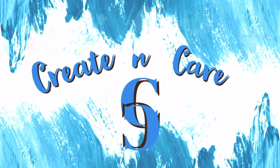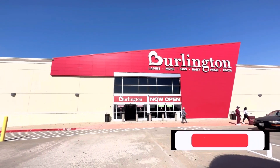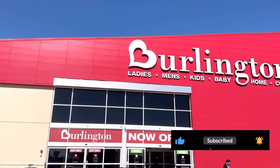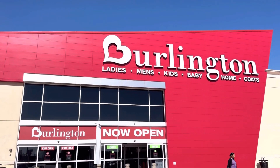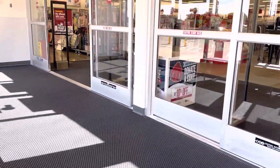Hey everyone, welcome back to my channel Create and Care. My name is Mashu and we are going to Burlington Coat Factory today. This particular one is freshly open — I will put all the details of the store's location in the description box below. Stay tuned till the end; we will talk about pros and cons of shopping at Burlington as well.